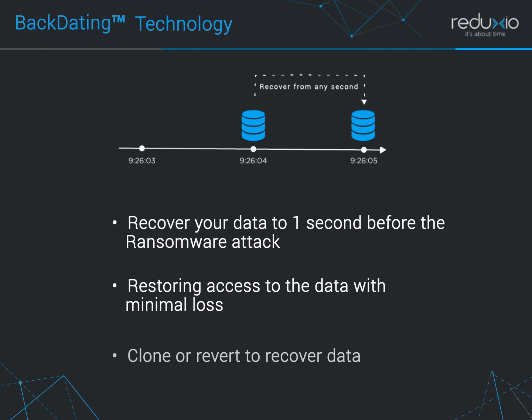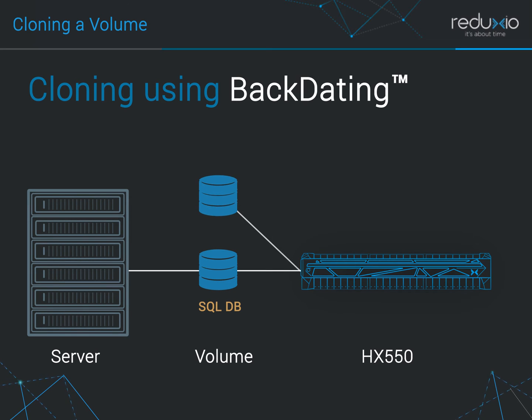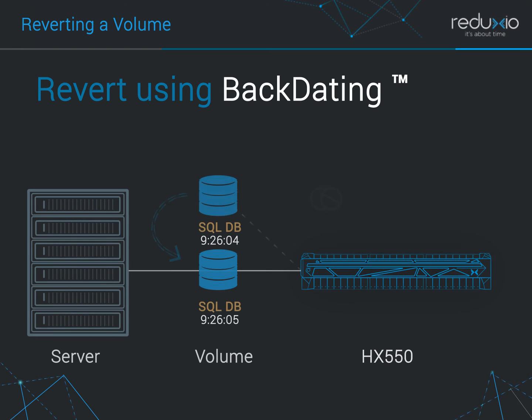You can either create a clone or do a revert operation to recover the data in a volume. Cloning a volume instantly creates a separate volume. A clone volume is like any other volume in the system — it can be cloned, its parent can be deleted, and it's deduped with the rest of the system. The revert option will revert the data in a volume in place.